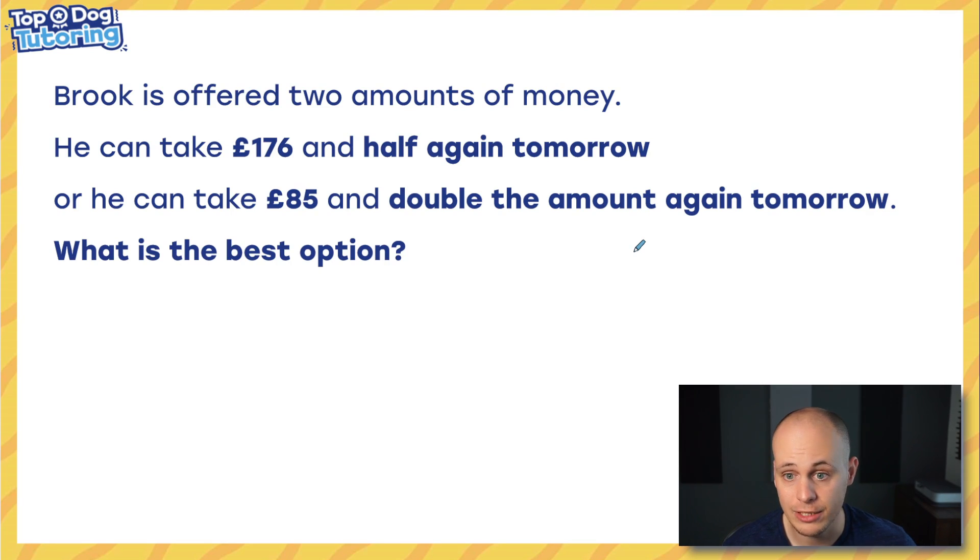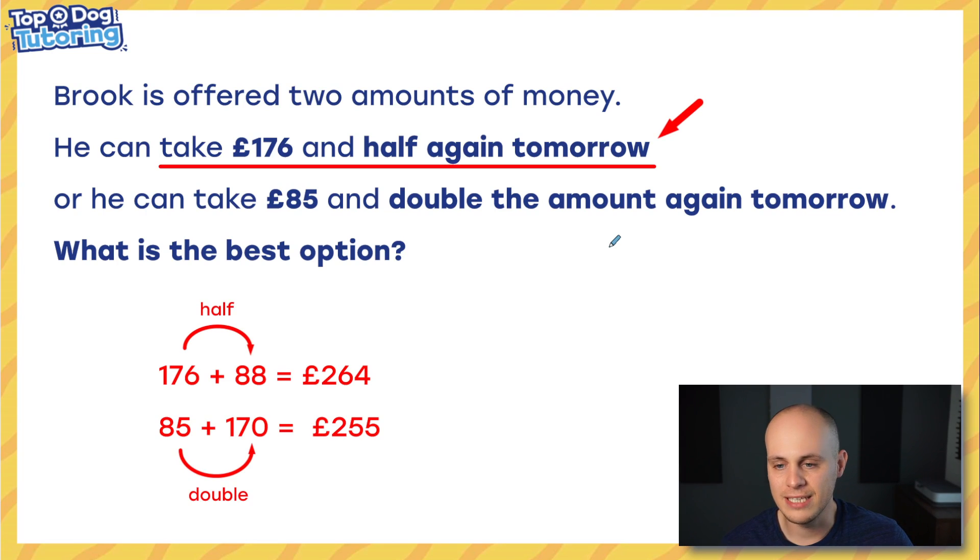Anyway, let's get to it. So yesterday, Dylan left you with this nasty question — he's a bit of a meanie. He was really trying to challenge you, but I guess he just wanted you to come back. Here's the answer: the top option was the best option. Taking £176 and then half again the next day — half of £176 being £88 — adds up to a little bit more than starting with £85 and doubling it the next day. A nice little trick there would be knowing that when you double £85 and get £170, as soon as you notice that that's lower than £176, then by definition you know it's going to be a worse option.